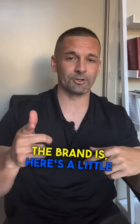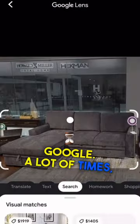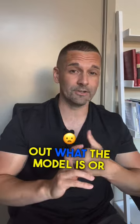If it's not listed and they don't know what the brand is, here's a little trick: snapshot the photo and upload it to Google. A lot of times it'll actually show you exactly what that couch is. You have to know as much as possible — you got to be able to figure out what the model or brand is.